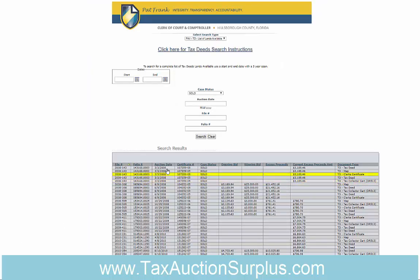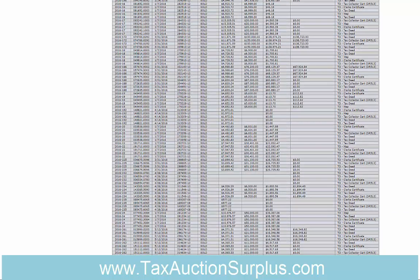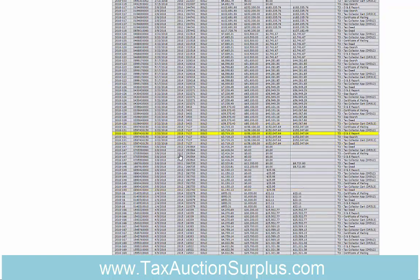Going back to the list and looking at the auction dates, I'm going to go down to a newer auction. Here are some that are in 2018 — I can see 2018-147 and all of these. Within this section, I'm not going to use this one because there's no surplus; I'll go up one for a 2018 record.